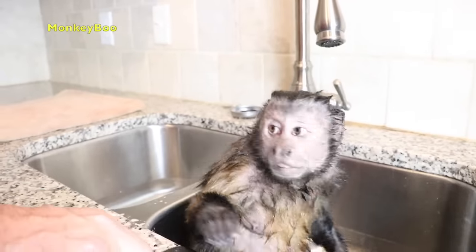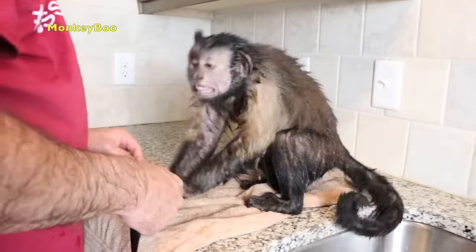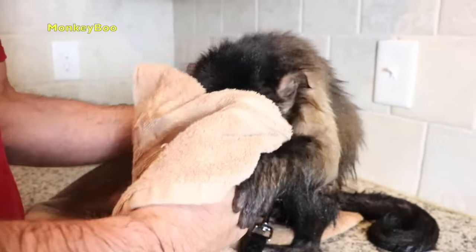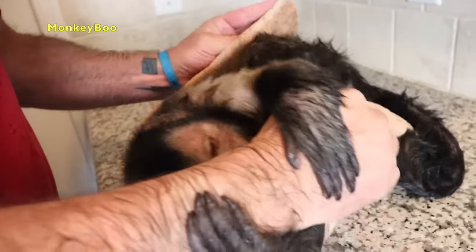Boo, you ready to dry off? Come right here. I hope he didn't shake water onto the camera. He's gonna get me with the towel. I don't think so, monkey. I'm gonna tickle you, Boo, when we're done.